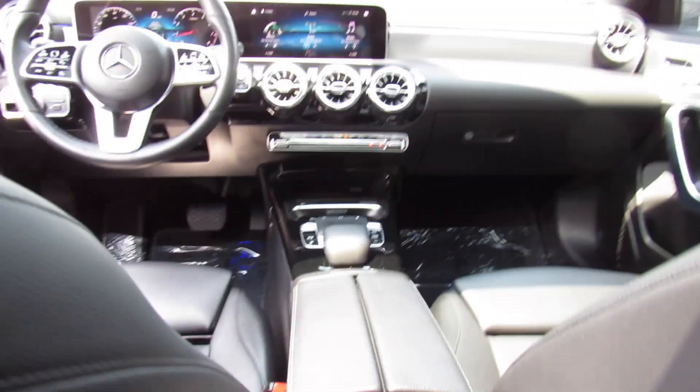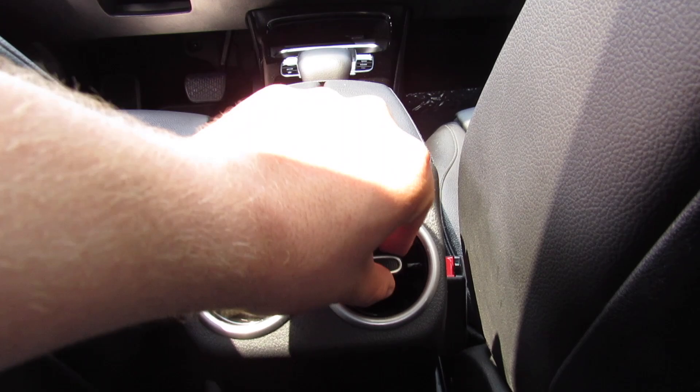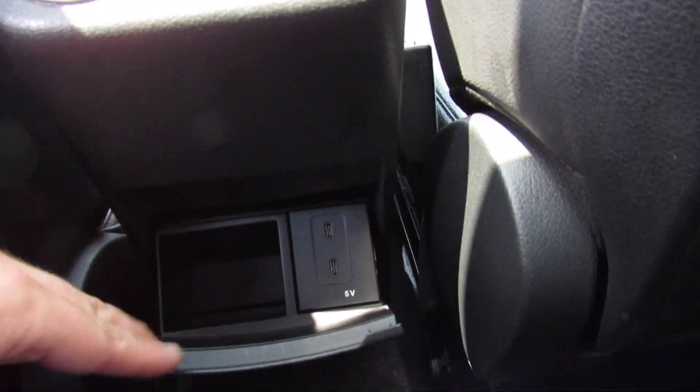You do get back seat pockets as well. Obviously not a car you would buy as a people hauler, but the back seat is usable. More of your vents down below with the same operation to open and close. And another storage compartment with two more USB-C ports.